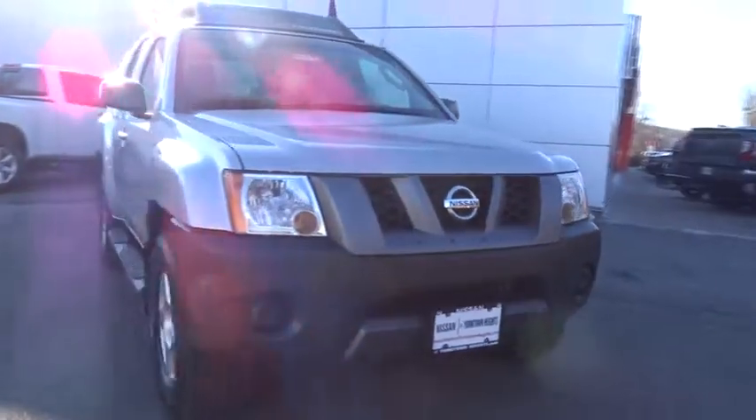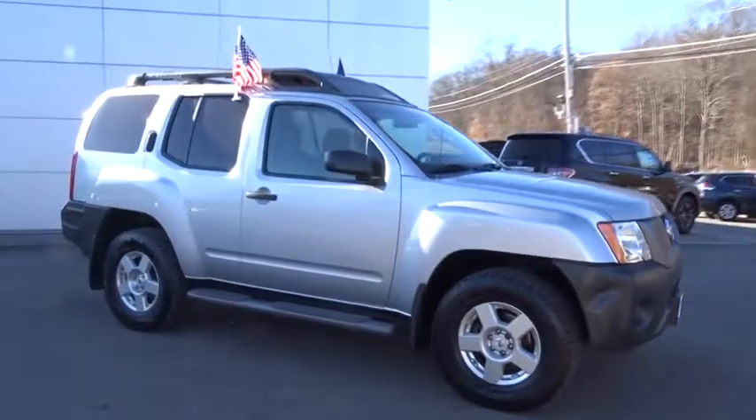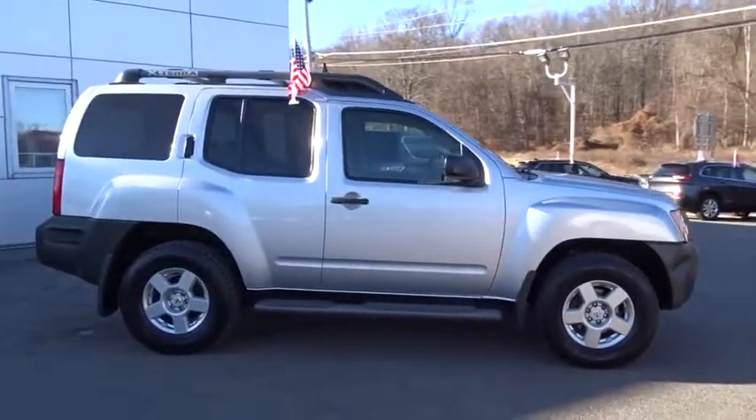Its versatile interior lets you stretch out in style. This vehicle has less than 85,000 miles. Here are some of this vehicle's great options.